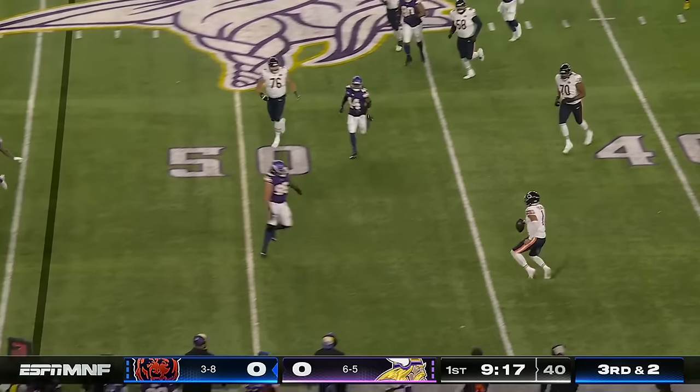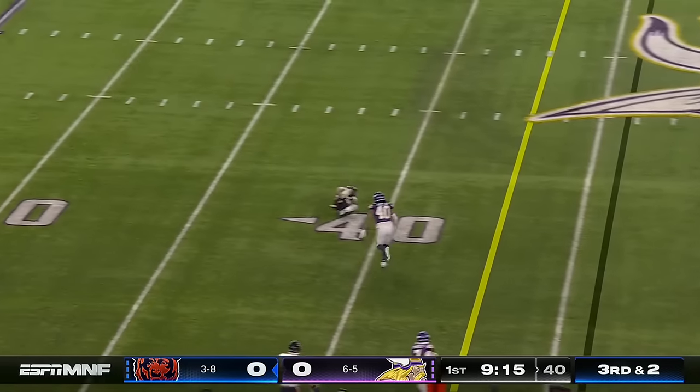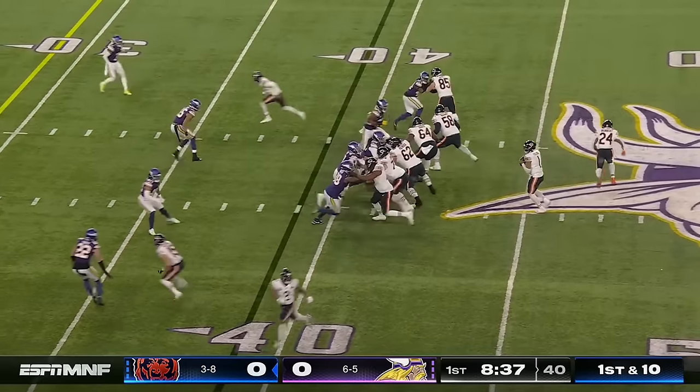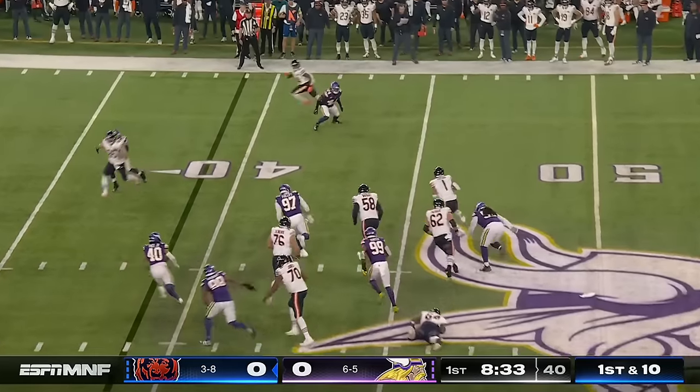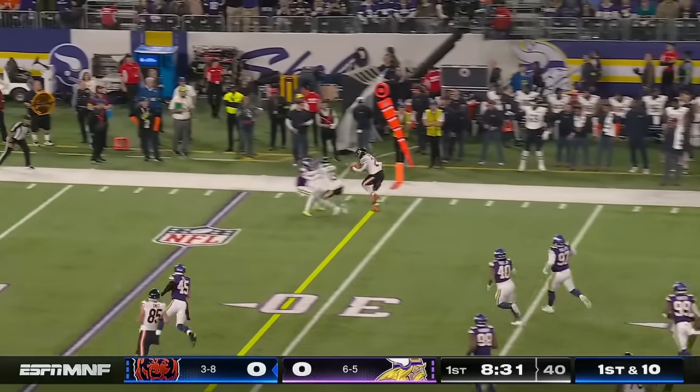Fields in trouble — shows off what he can do with his legs, and finds Johnson. Three third-down conversions on this first possession. Fields able to get away and now finds Herbert.